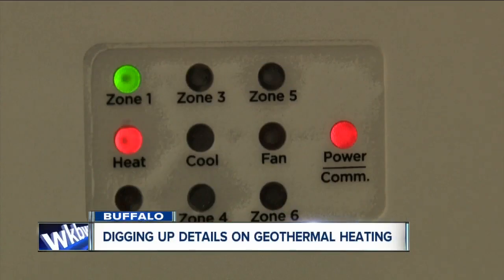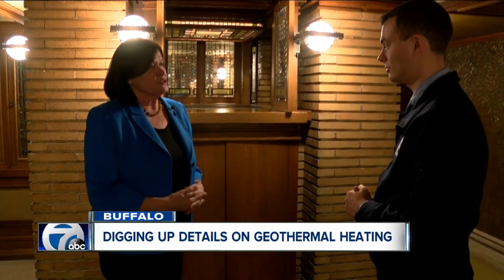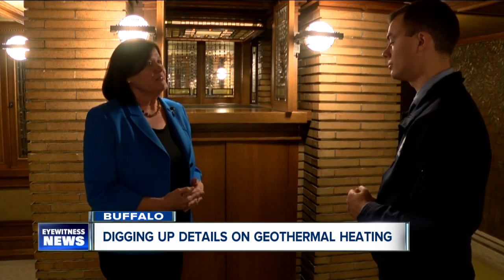Meanwhile, Roberts says she doesn't notice a difference since making the switch five years ago — you don't notice a difference in terms of how your house feels. A state-sponsored financing program will soon be available for geothermal installation, all part of a new law that will come into effect on January 1st.